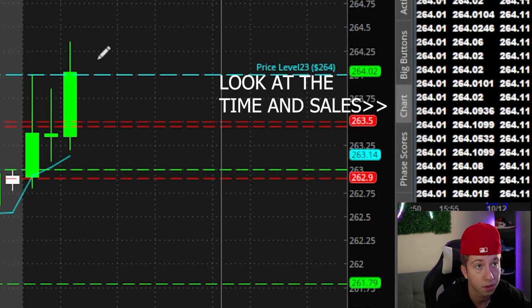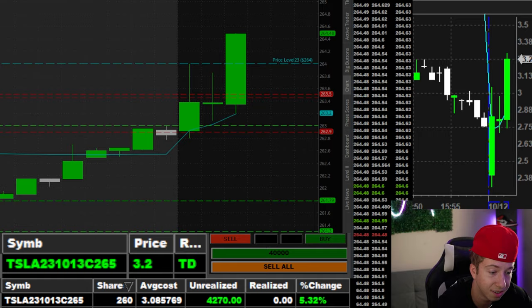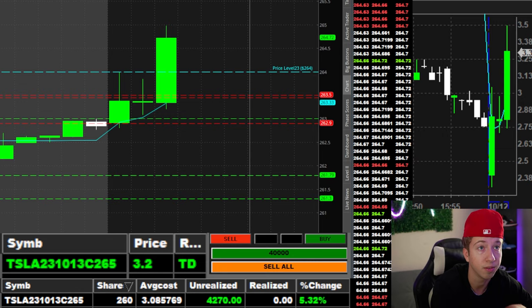Stop is going to be eight percent. 40 cent move, 50 cent move — contracts are up three percent. Whoa, 70 cent move, eight percent already — oh my gosh, ten percent, we got a dollar move already into that 265. Look at that, right into that 265.